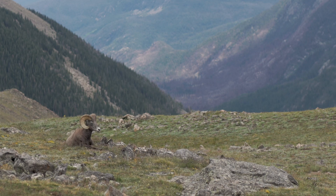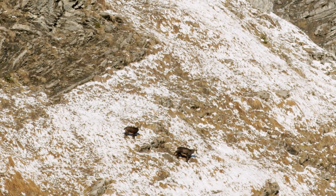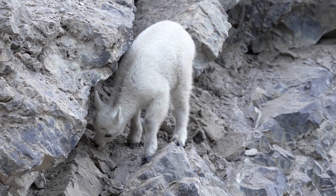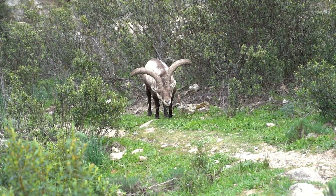Learning about mountain goats helps us understand how animals adapt to their surroundings and thrive in tough conditions. Mountain goats are not actually goats, but they are closely related to them. They have long white fur that keeps them warm in cold mountain climates.